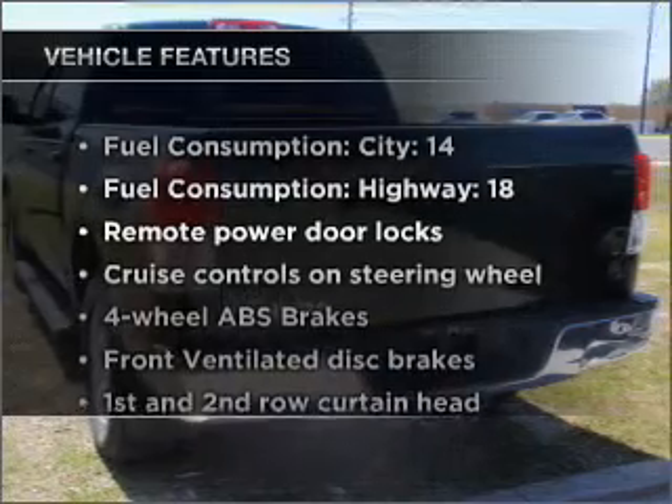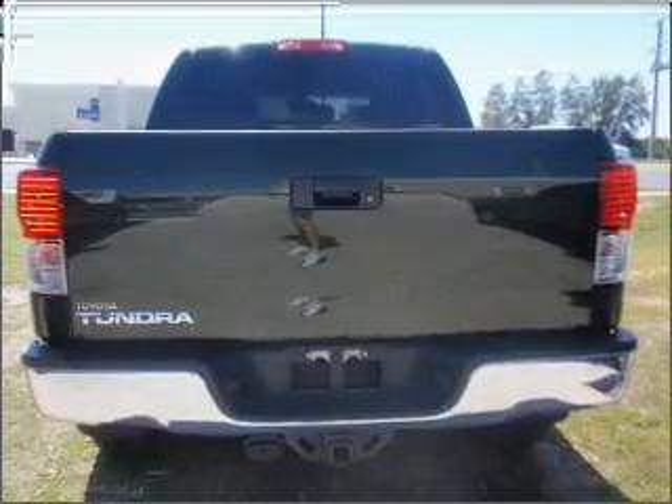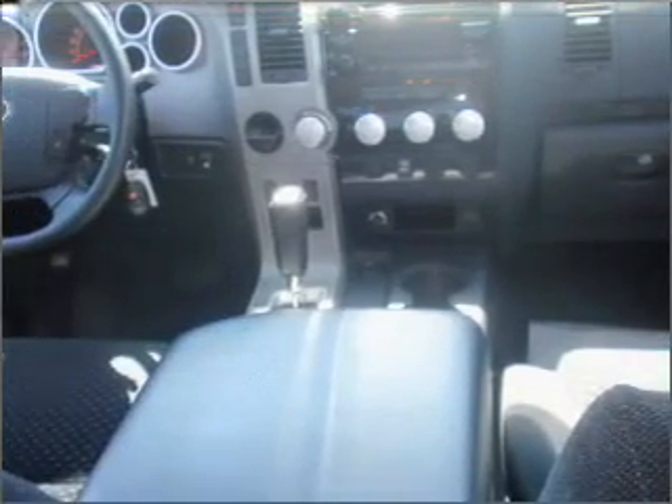Enjoy these notable features included in this vehicle: air conditioning, power door locks, power windows, power steering, cruise control, power mirrors, an AM-FM stereo with a CD player, and an adjustable tilt steering wheel.